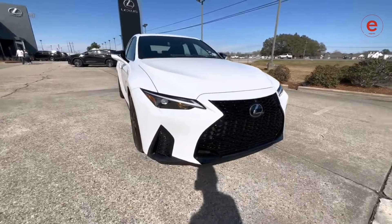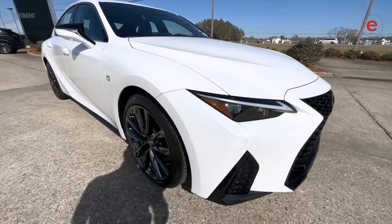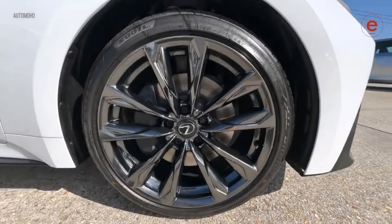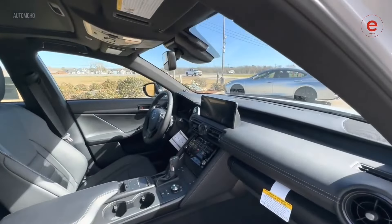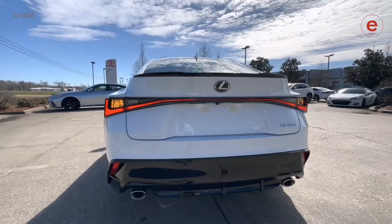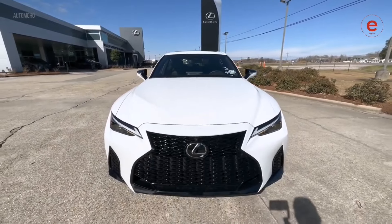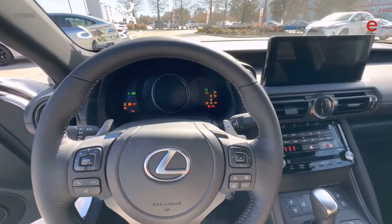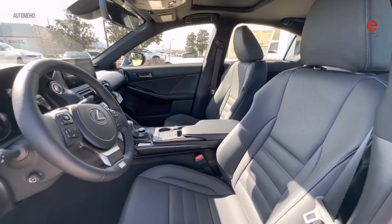In 8th place is the Lexus IS350, a stylish and dynamic sedan offering excellent driving characteristics. This car features sporty handling and high build quality. Under the hood it has a 3.5-liter V6 engine producing 311 horsepower, providing dynamic acceleration and superb handling. However, rear passenger space can be limited, which might be a drawback for those who often carry passengers in the back seat. Experts consider it a great choice for those seeking a blend of comfort and sporty features.